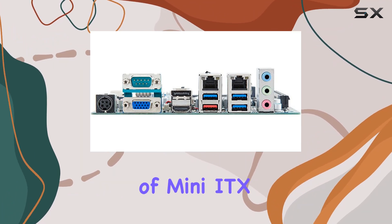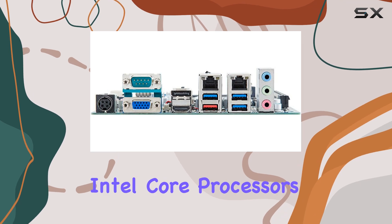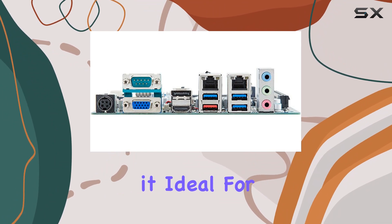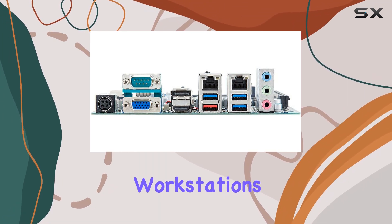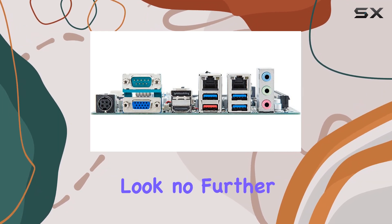Overall, the GIPC MITX H310A stands as a top contender in the realm of mini-ITX motherboards. Its compatibility with 9th gen Intel Core processors ensures you're getting the latest technology, while its robust features make it ideal for a variety of applications — from gaming rigs to small form factor workstations.